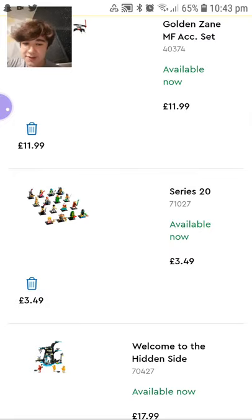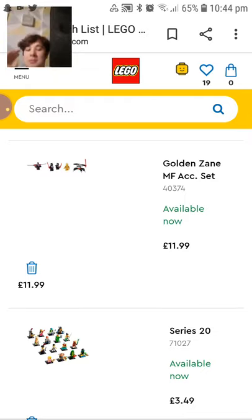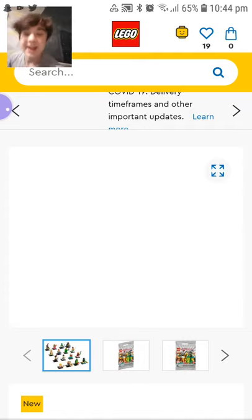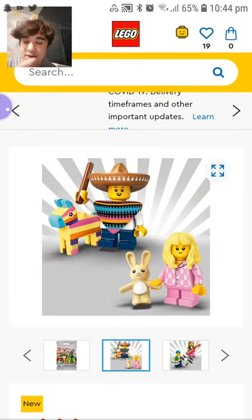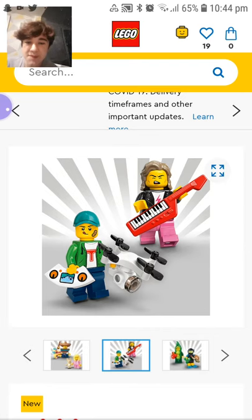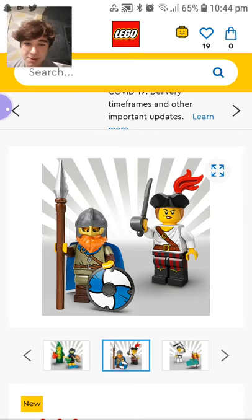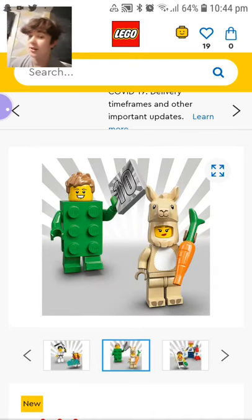We'll skip the Techno Reef and the Hidden Side because I already talked about those in the Amazon video. For Series 20 — I don't want the entire series. I want the llama kid to make a Fortnite llama, and I want the turtle girl because I like turtles and it's a new turtle piece which is really cool. I'm debating on the nunchucks kid.